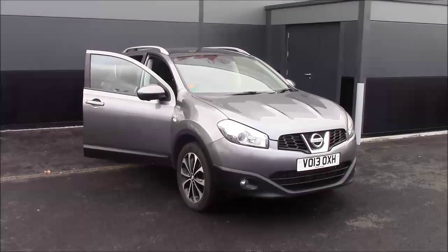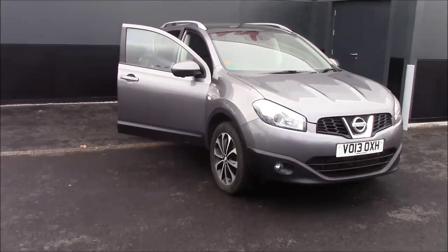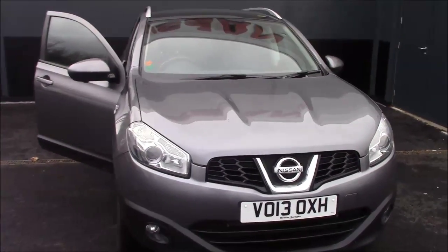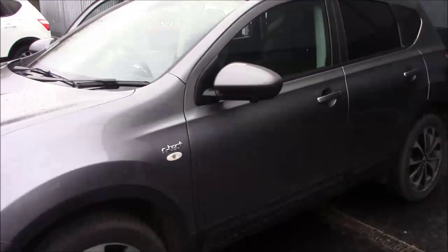Hello and welcome to Wester's Garage. This is a Nissan Qashqai N-Tec Plus. This crossover SUV was first registered in April 2014. It does come with a 1.6 DCI diesel engine and a 6-speed manual transmission, and as you can see, it comes in this lovely grey colour.